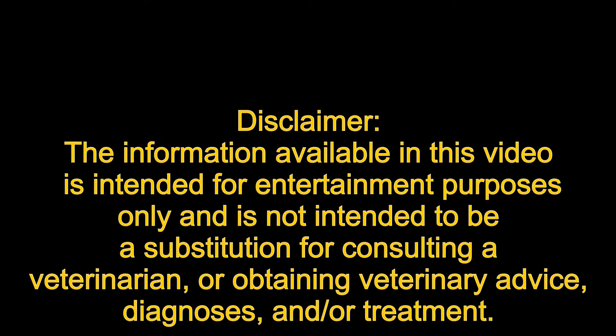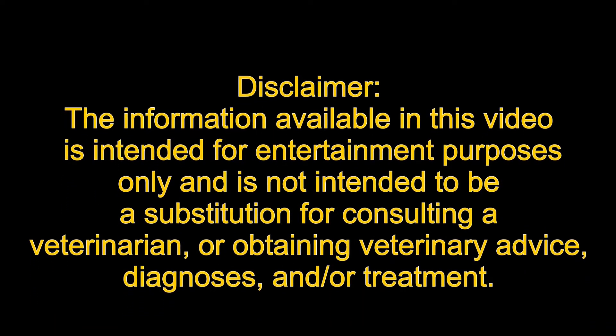Disclaimer: The information available in this video is intended for entertainment purposes only and is not intended to be a substitution for consulting a veterinarian or obtaining veterinary advice, diagnosis, and/or treatment.